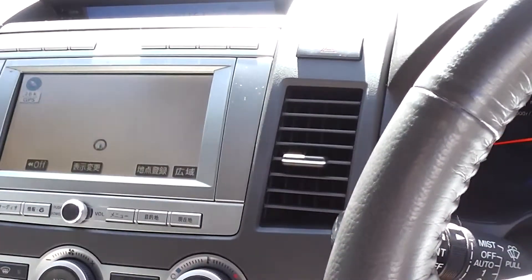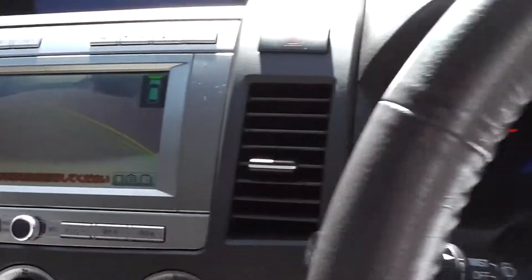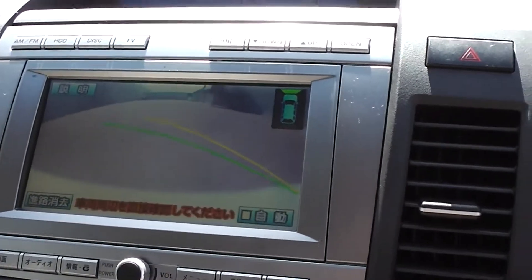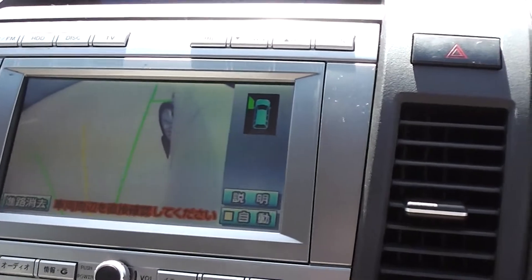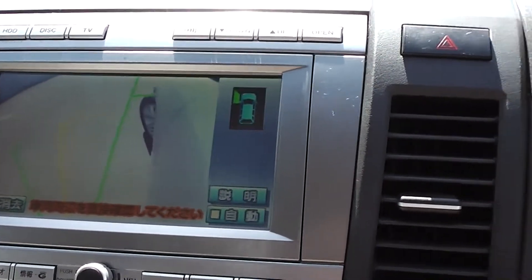It also has a camera — just push that button there — which looks out the front on the left-hand side so you can see the left-hand front wheel. It makes it nice and easy to park.